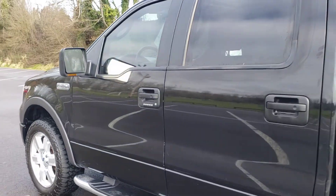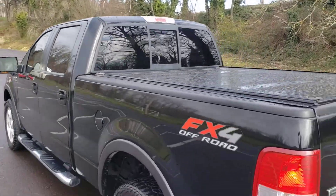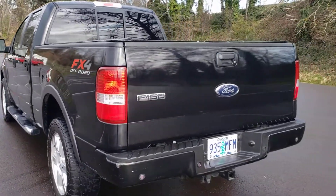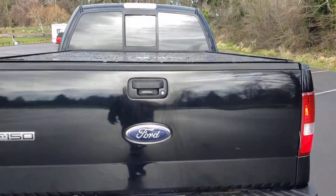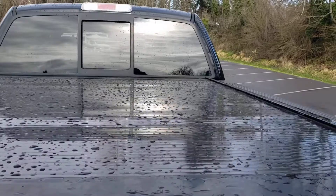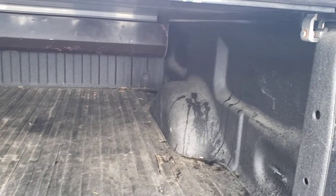Let's get these angles in here for you. Looks like it has power rear slider. Again, the tonneau, FX4. It's going to have the backup sensors, tow pack. The bed is unlocked — and we've got the spray bed liner, the rubber mat there.